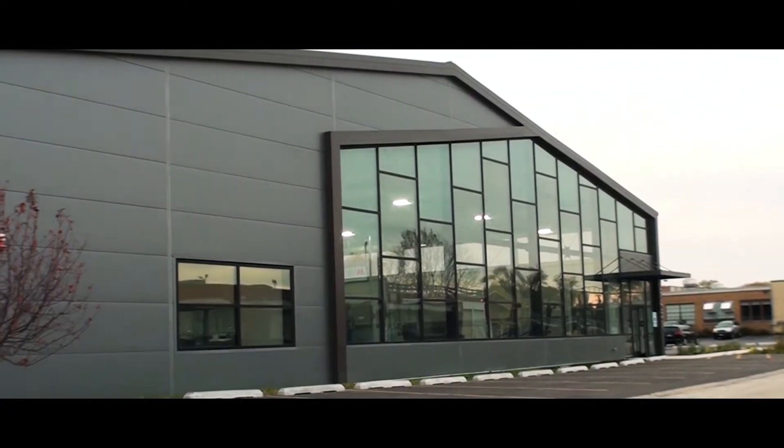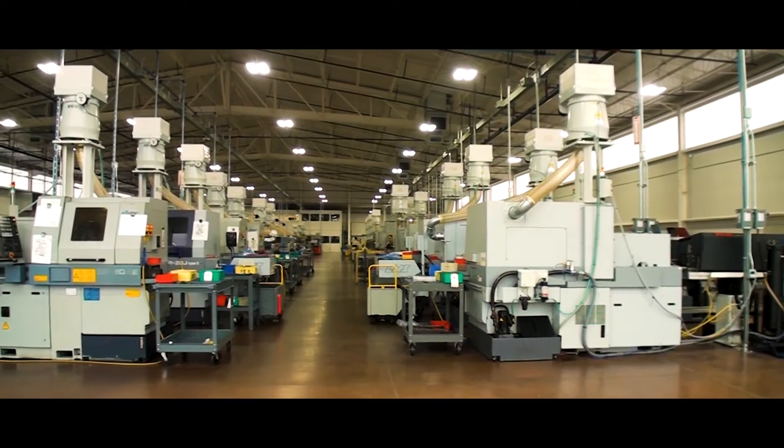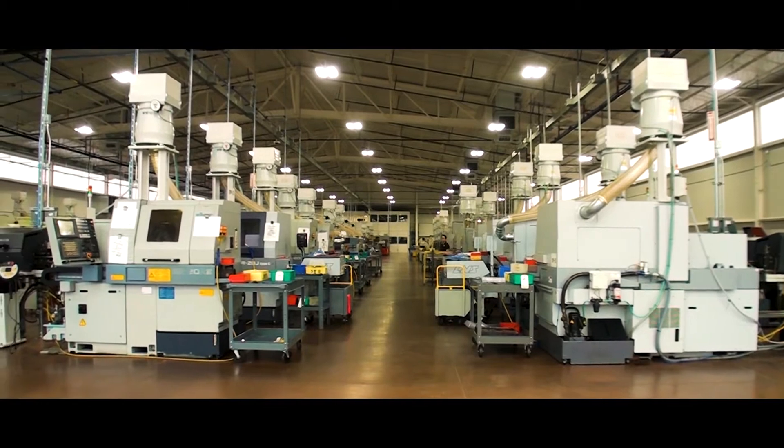This is our latest addition. We were looking for a structural panel building that was high efficiency, and in our search we discovered EcoSteel.